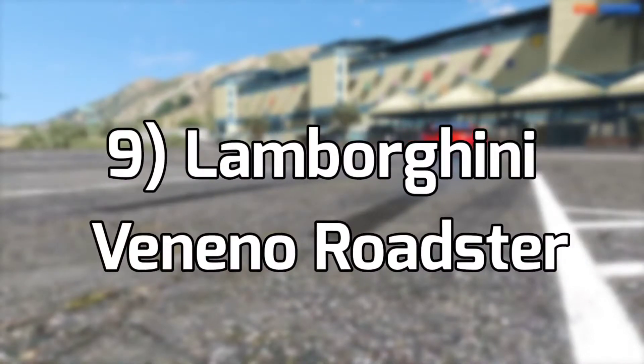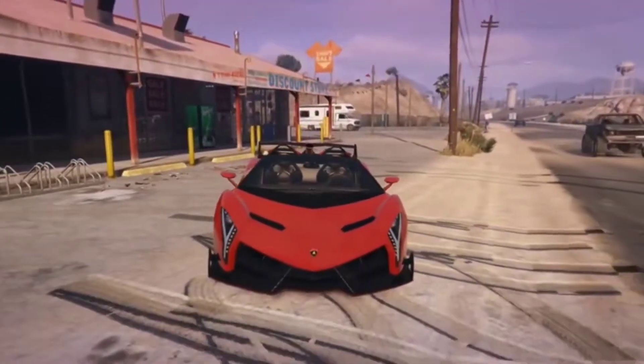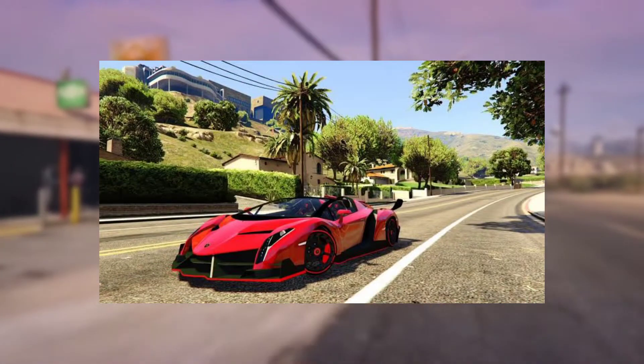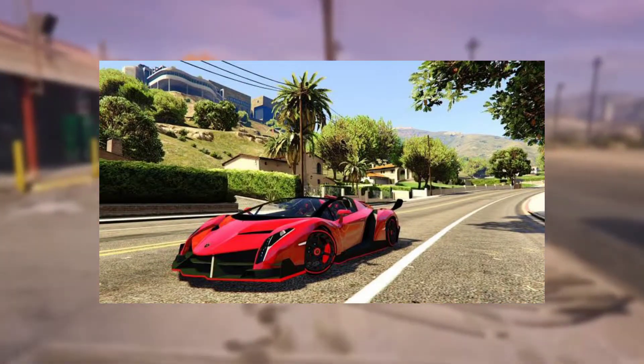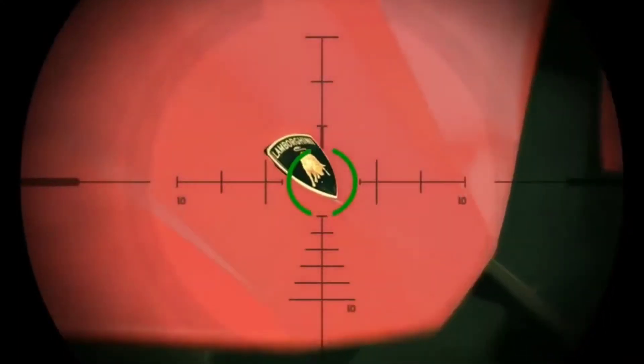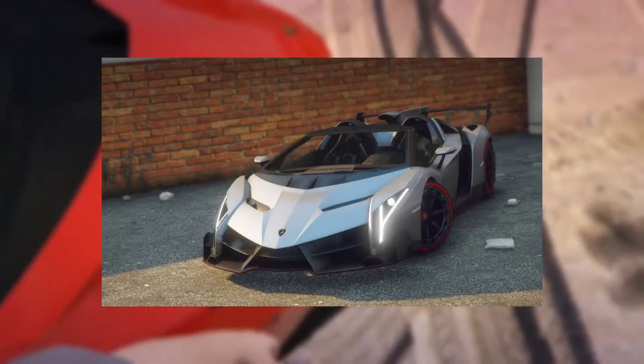Number 9: Lamborghini Veneno Roadster. This vehicle was released after Grand Theft Auto 5, so it's surprising that it wasn't added to the game. Only 9 units of the Lamborghini Veneno Roadster were produced, and all of them were sold. It's approximately 50 kilograms heavier than the coupe version of the Veneno with nearly identical performance. Grand Theft Auto 5 cars like the Infernus Monroe and Infernus Classic are based on cars like the Lamborghini Diablo and Murcielago.